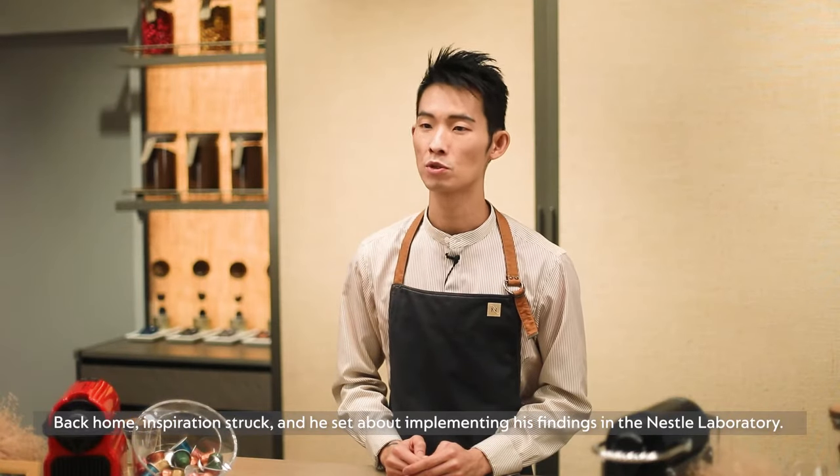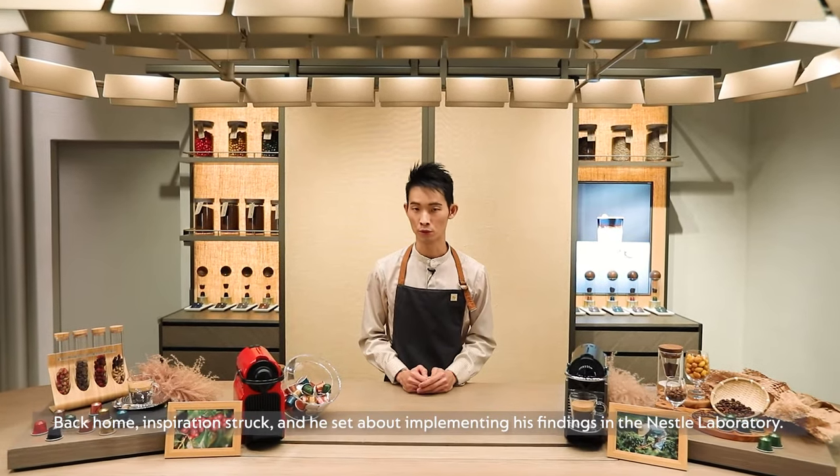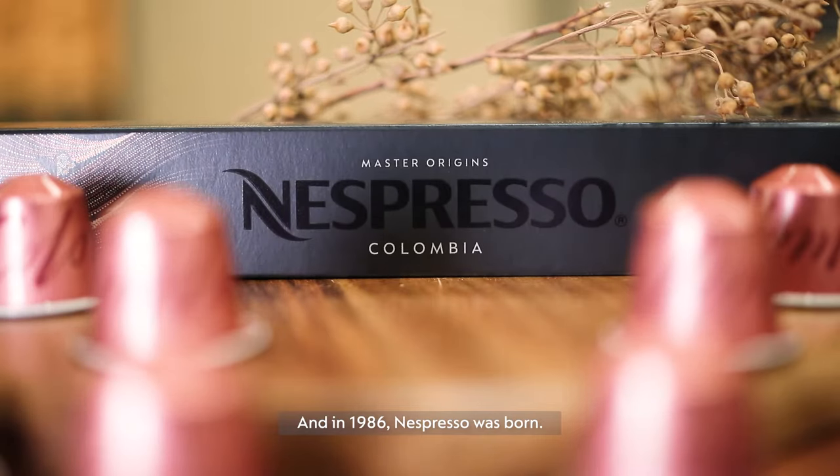Back home, inspiration struck and he set about implementing his findings at the Nestlé laboratory. And in 1986, Nespresso was born.